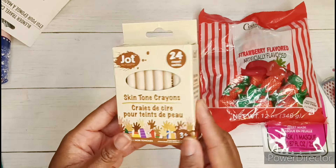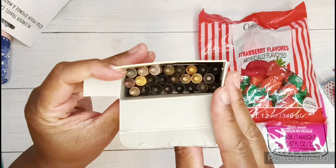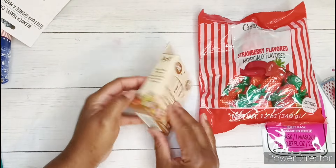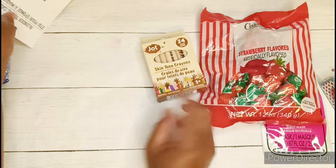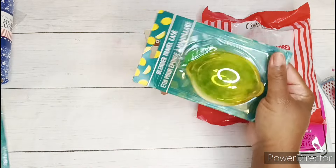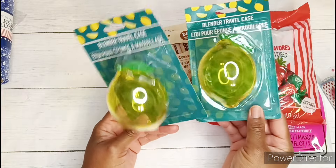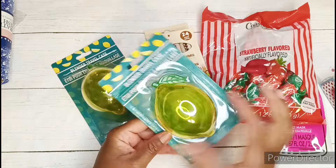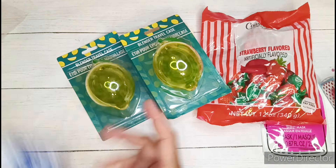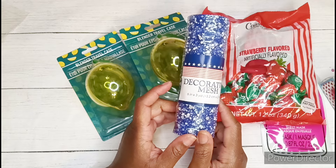And then I saw this pack of skin tone crayons, so I got some of those. That's what that looks like — really cute, 24 in here. So I'll see how that works. I also found these blender travel cases and they are shaped like lemons. I thought that was really cute. I got one for myself and possibly one for maybe another fruit themed swap in the future. And then I also got this cute little blue decorative mesh.